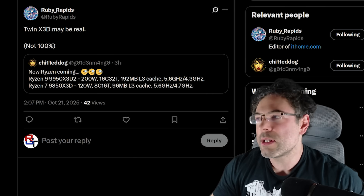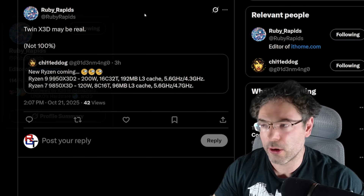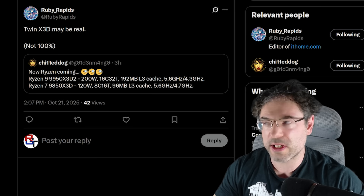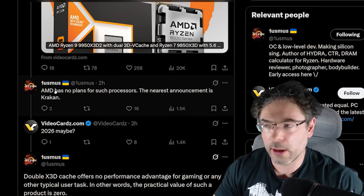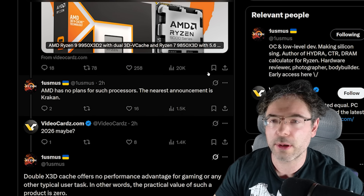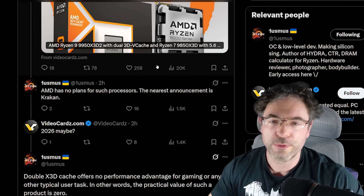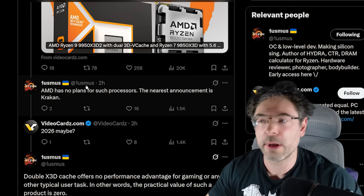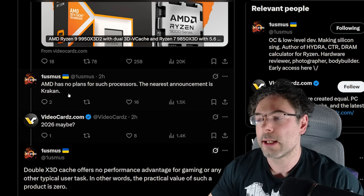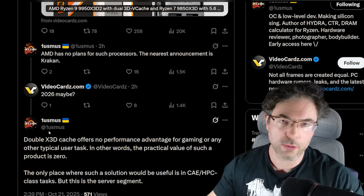But is this true? Well, this is where things get quite interesting. Ruby Rapids, who is the editor at IT Home, says that they think it may be real, but they're not 100% certain. Meanwhile, Luzmus — they have created various software for Ryzen — says AMD have no such plans for the processor. The nearest announcement is Kraken. And they don't think it has a performance advantage for a typical user task or gaming.